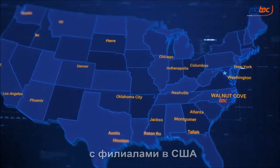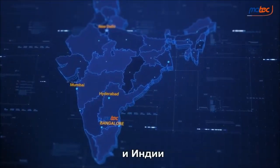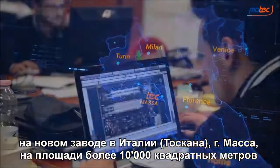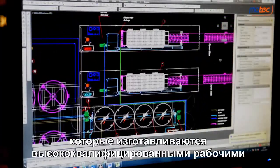With branches in USA, Brazil and India, and in our new factory in Italy, Tuscany Massa, on a surface of over 10,000 square metres, our team of engineers design all the components of the plant which will be manufactured by our highly skilled workers.